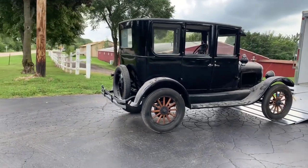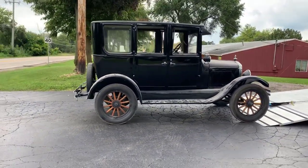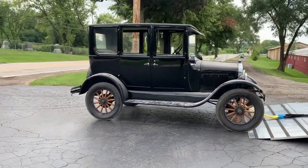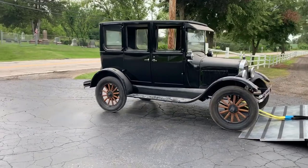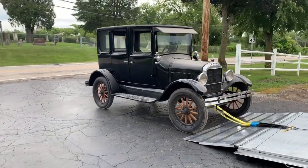So the last thing that Greg Grams needs is another Model T, but Luke is his friend. So he traded a military vehicle for this Model T. This is a '27 — last year of the Model T.